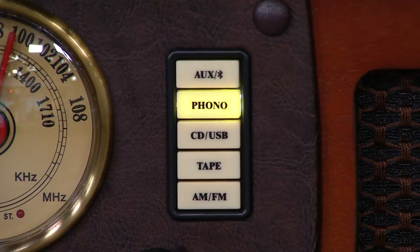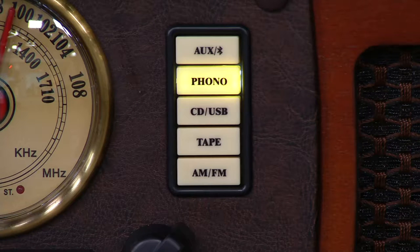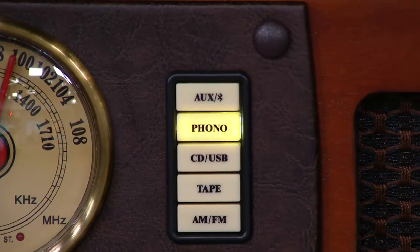It also has a cassette player in it. It also has a CD player and burner. All those other formats — 45, 33, 78, cassettes — can all then be burned onto CD. AM FM radio as well. And if you have external sources like VCRs, it even has an auxiliary input which you can connect. Even USB for digital. Old school, new school, and everything in between.